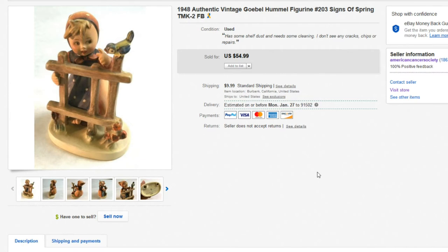Berta Hummel was a nun who used to draw very whimsical pictures of children, and that's where this style comes from. Someone said, 'Let's make some figurines out of your drawings,' and that's where the Goebel company in Germany came into play. Unfortunately, she died at an early age and never saw the success these Hummel figures bearing her name would become. A lot of artists suffer that kind of fate — like Van Gogh, who had a very difficult life and died nearly penniless while his works are now worth millions.